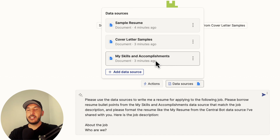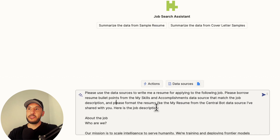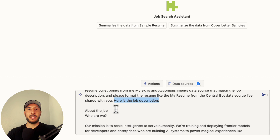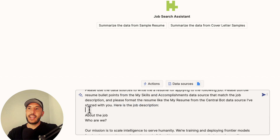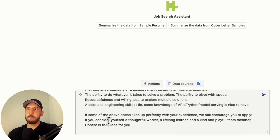Basically I'm saying: use my skills from My Skills and Accomplishments to tailor a resume, and create it based on the sample resume format I uploaded, for this particular job description. Then I add 'Here's the job description' and paste in the LinkedIn description I copied. That's this entire prompt — and I press Enter.